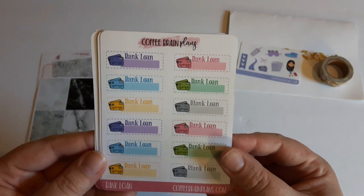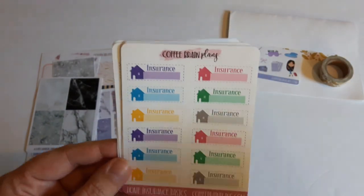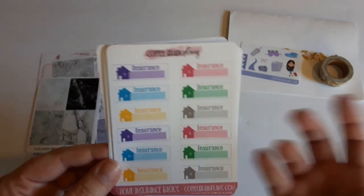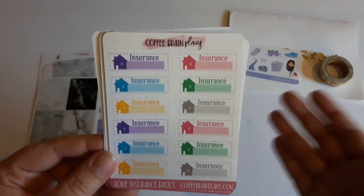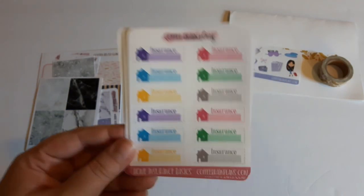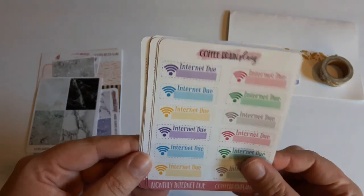I asked the shop owner Vanessa if she'd be willing to make a bank loan one so I can remember when the payments come out. Then here is the house insurance — personally for me I was like hmm, my insurance is grouped together, but this little icon will work perfectly fine. I also have the internet bill due.